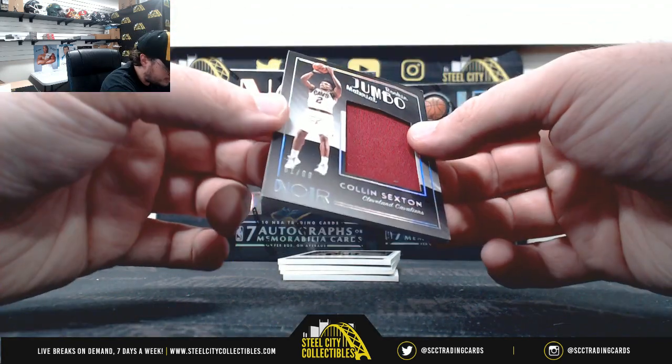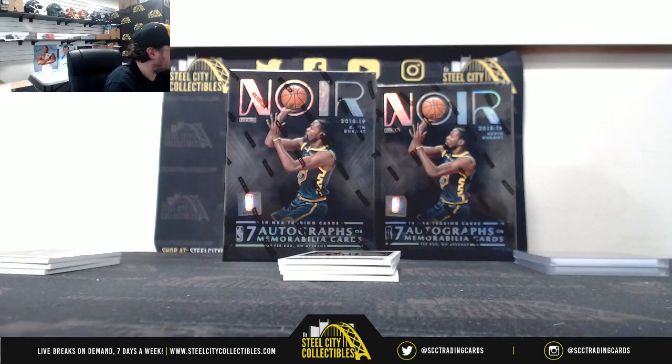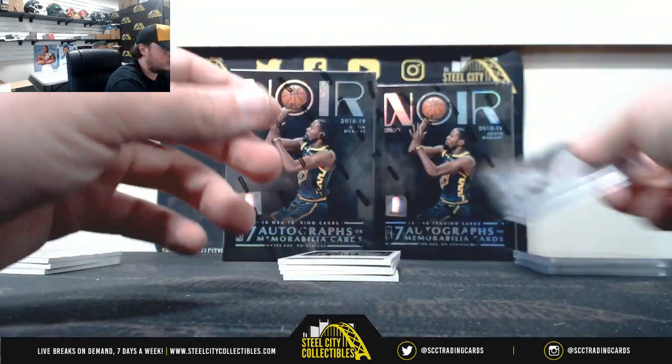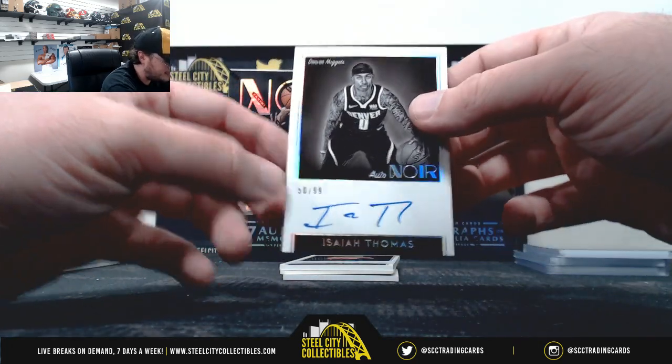Rookie jumbo material, Colin Sexton, 61 of 99. Isaiah Thomas autograph, 50 of 99.